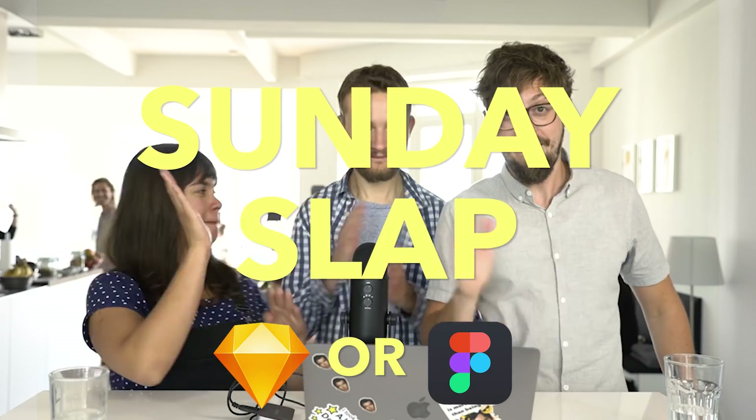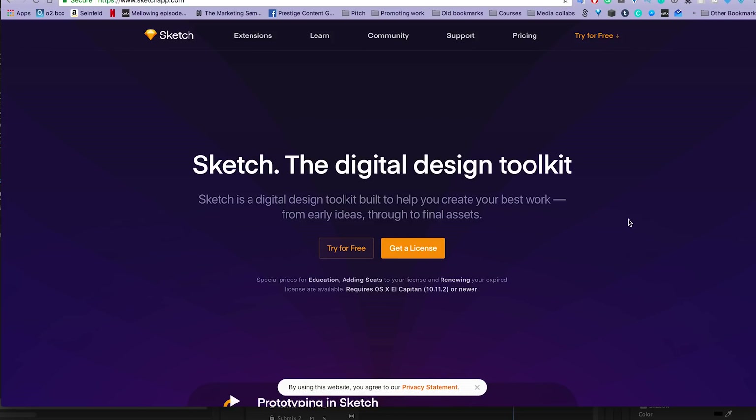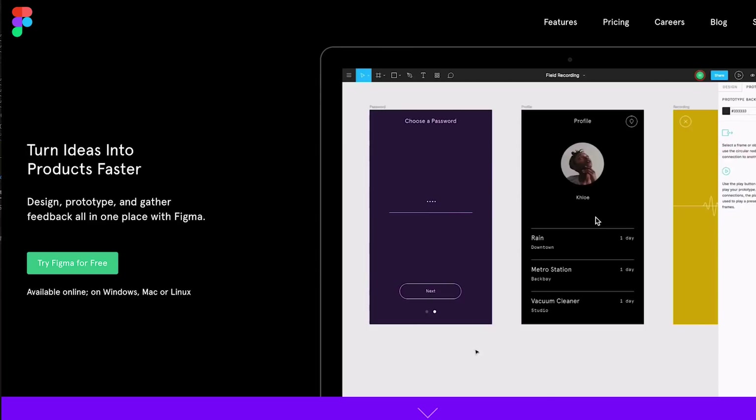So what we're going to do today is talk about the biggest question that everybody has on their minds if they're a designer — what is better, Sketch or Figma? Let's talk about the difference between Sketch and Figma. They are probably the two most important UI design tools on the market today.